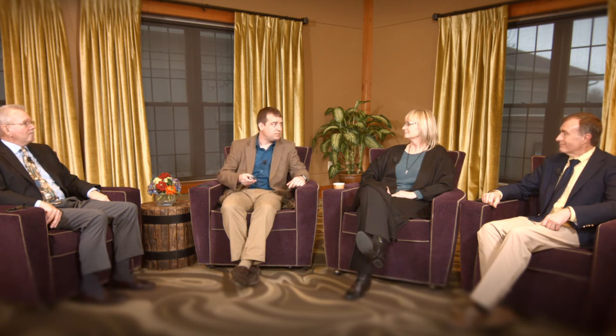Steve and Jane, that's another great example of flexibility, and we've been emphasizing that to meet those residents' needs.